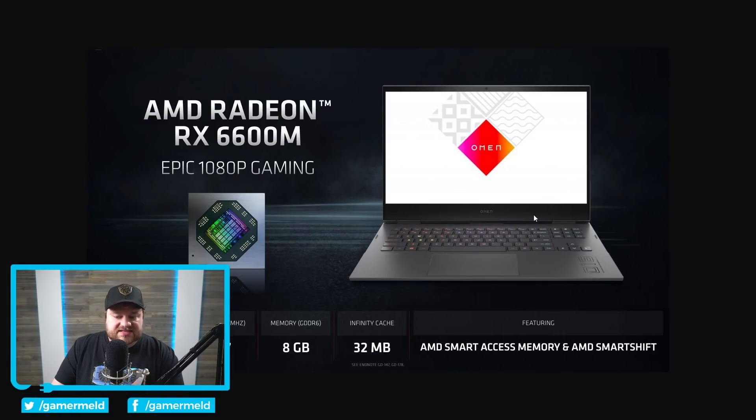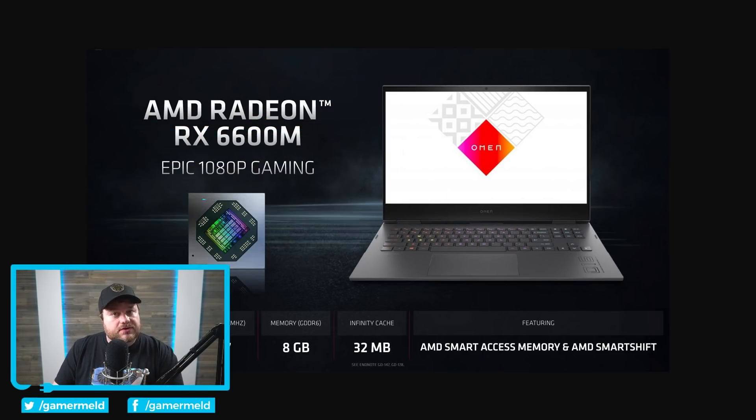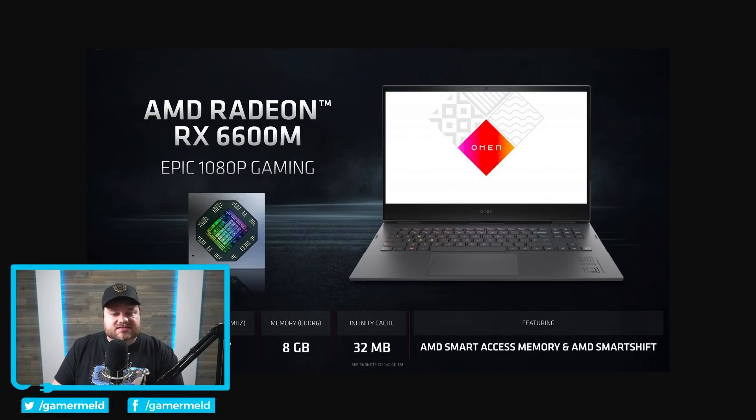Moving on to the 6600M — as you can see right here, they focused on epic 1080p gaming. Clearly this is focused on 1080p gaming. It does get a drop in compute units, down to 28 from 36, and it has a slightly slower 2177 megahertz game clock and eight gigabytes of GDDR6 memory and a 32 megabyte Infinity Cache.